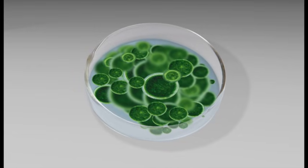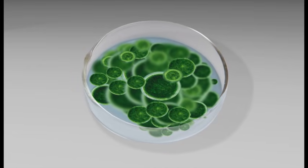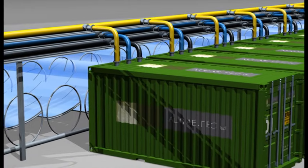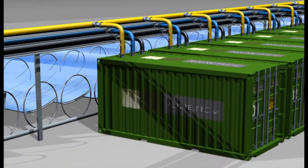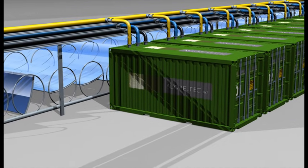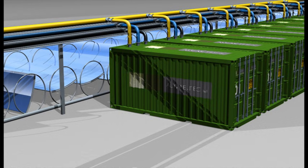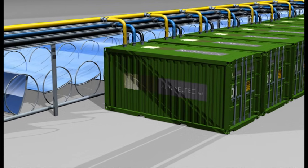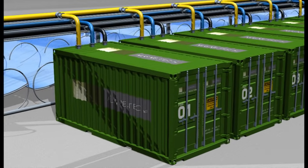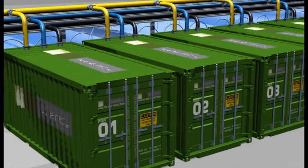Algie Tech has perfected an industrial-scale technology to grow algae for fuel. Algie Tech technology is based on the growing and harvesting of this valuable algae. The McConchie Stroud technology uses 40-foot shipping containers, along with a solar source of light, to grow algae rapidly and profitably, and is scalable and environmentally sustainable in a closed system.